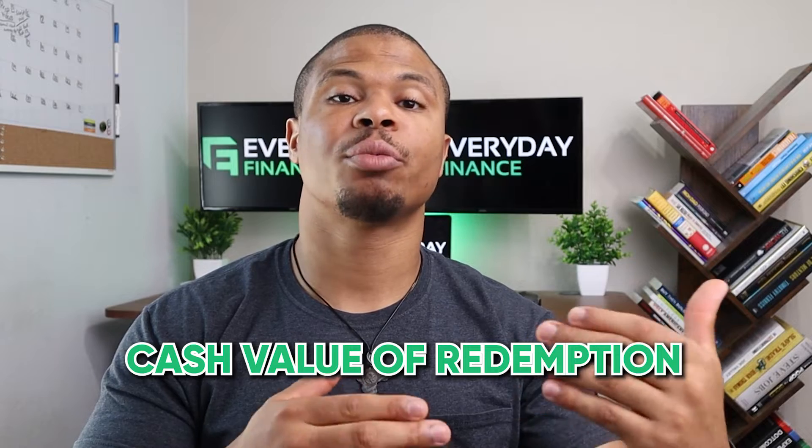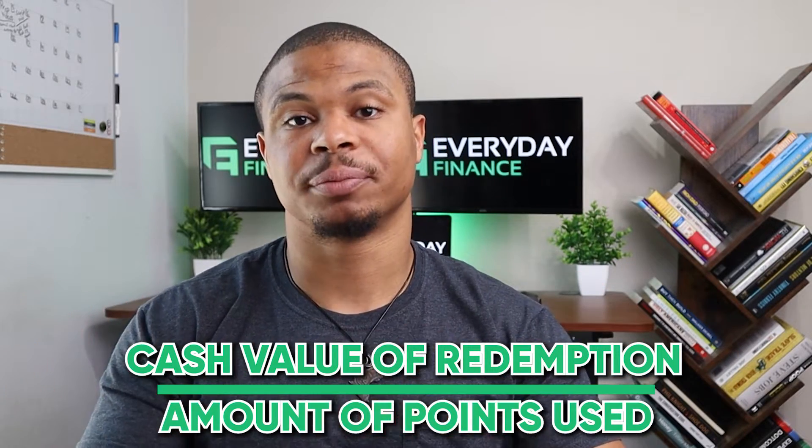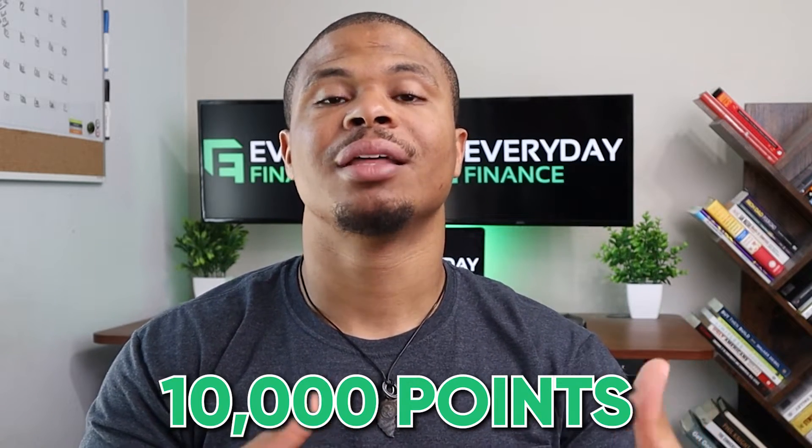So how do you actually go about calculating value? You can easily calculate how much value you get per point by dividing the cost you would have paid for that reward by the amount of points you've spent. In the case of a statement credit of $60, you'd need 10,000 points to redeem it — that's where the value of 0.6 cents per point comes from.